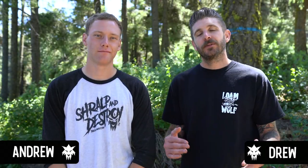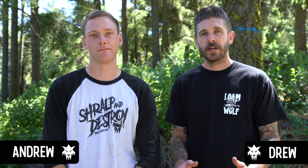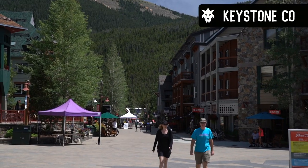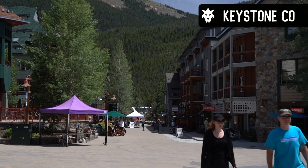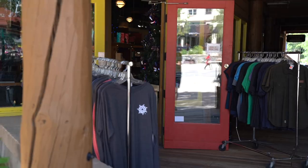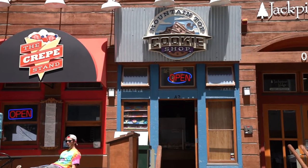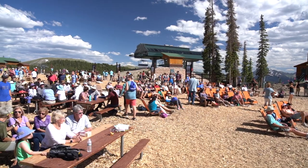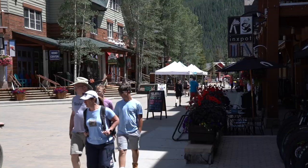Welcome back to another episode of our Bike Park Review Tour. We just wrapped up a few days in Keystone, Colorado, and had a great time. We started by checking out the village — it is an awesome village, brand new, tons of shops, places to eat, things to do, and a lot of families wandering around with kids. This is a great village if you have kids; they have all kinds of activities with mazes and all kinds of fun stuff to do.